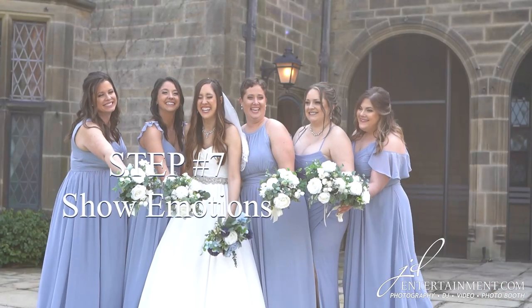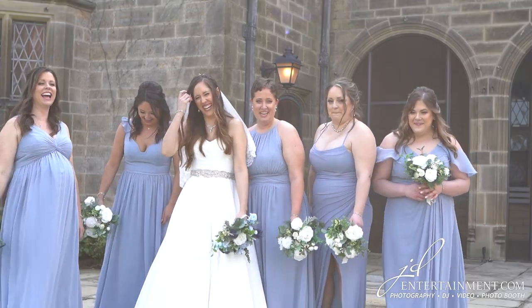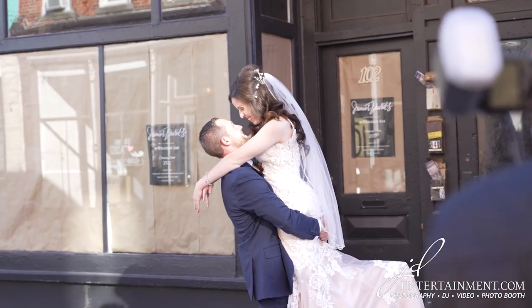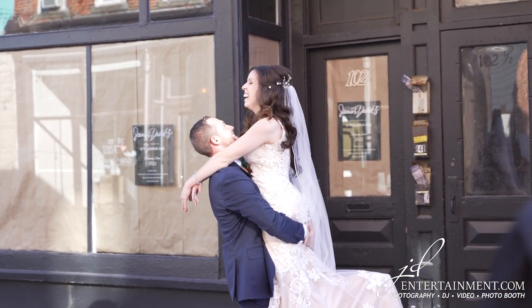Step 7: Show emotions. Don't be afraid to show your emotions. Of course, weddings are emotional events, and that's okay, so don't be afraid to show your emotions in your photos. Whether you're laughing, crying, or simply smiling, these moments will be captured forever.